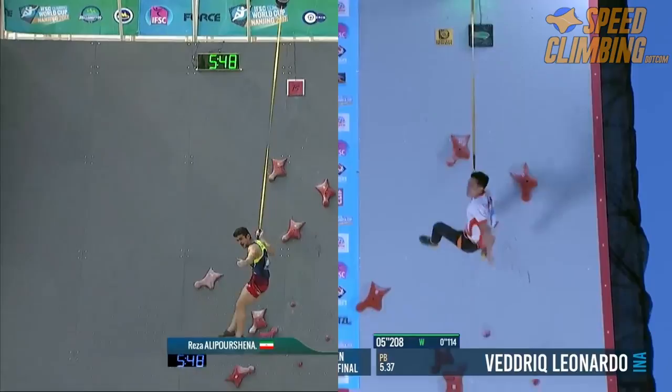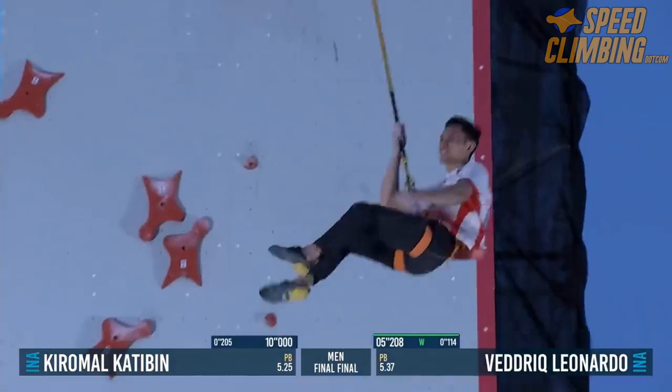With more competitions just around the corner, do you think Reza will adapt his beta and take back his record? Or is this the age of the Indonesian speed climbers? Leave a comment below with your thoughts.